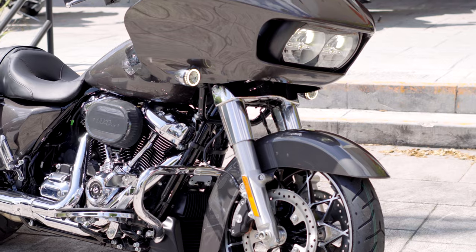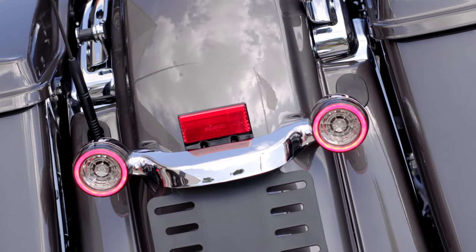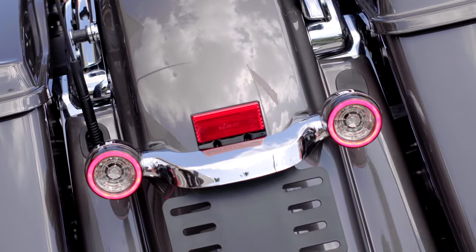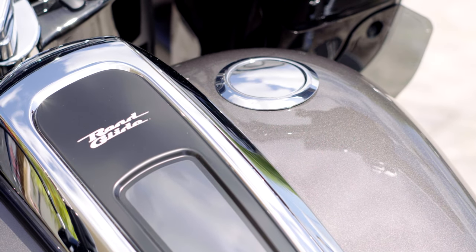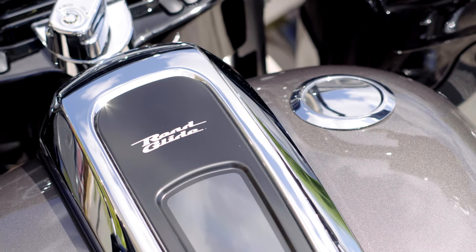We've added some touches to this one. We did the LED halos front and rear on it. We've done a flush mount gas cap in the chrome to make it look really good — a real smooth line when it comes to the tank side of things, instead of having that gas cap raised up.